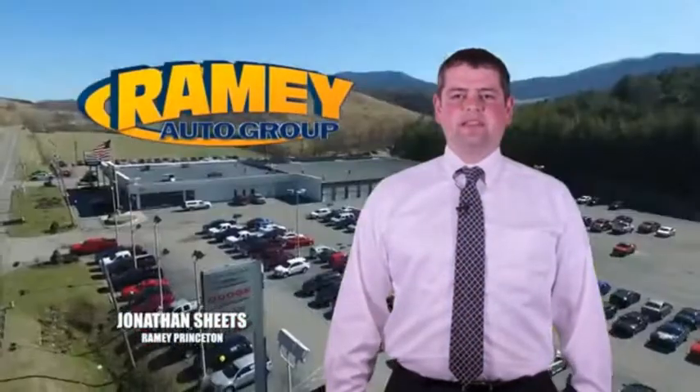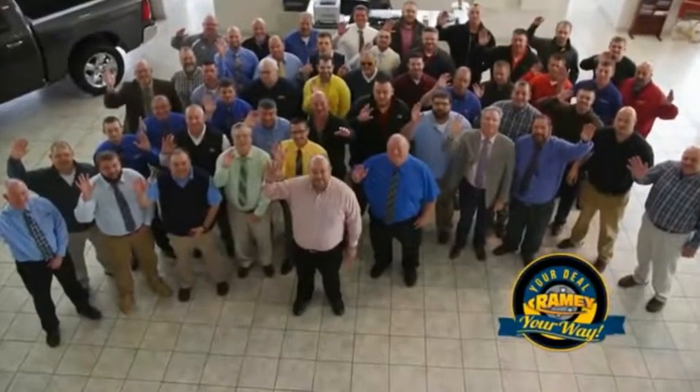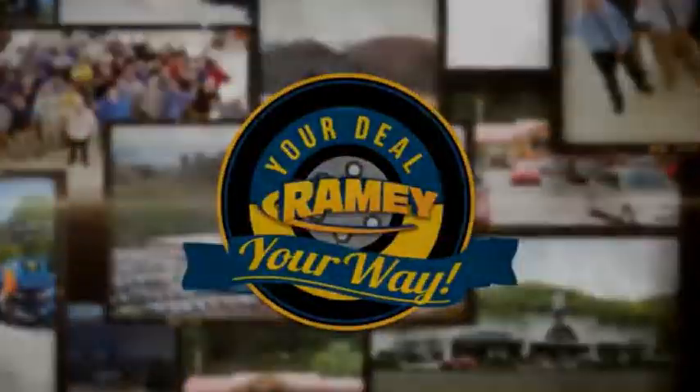Visit our stores in Ramey Road on Princeton, Tazewell, and Richlands, where you can shop 10 different franchises and over 1,000 pre-owned. We want to be your partner in the car buying experience, because at Ramey, it's your deal, your way.